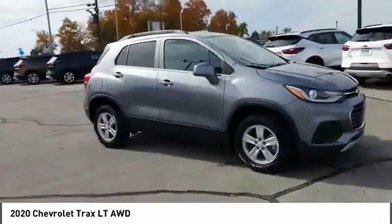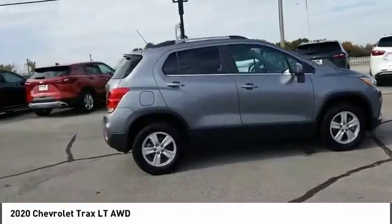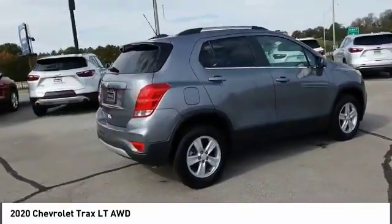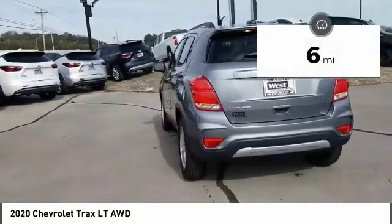Come test drive the 2020 Chevrolet Trax. The Trax is tiny on the outside, but remarkably spacious within. It comes with clean and modern interiors. This vehicle has less than 100 miles.